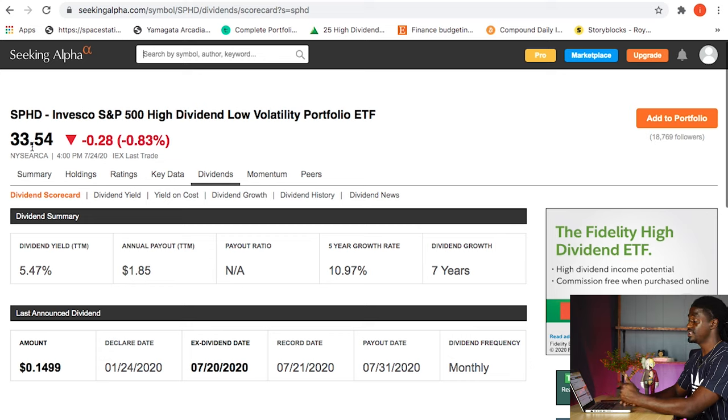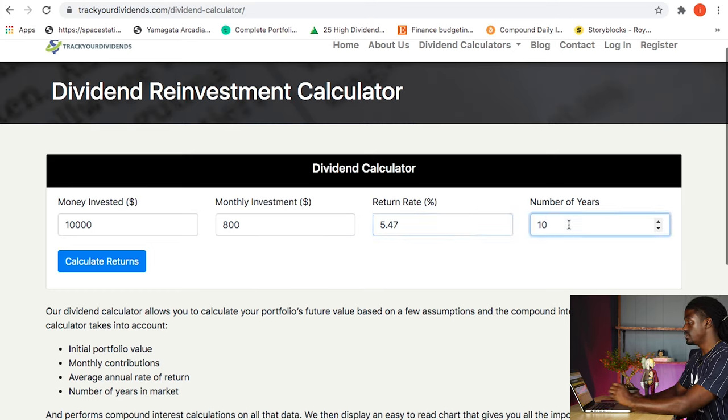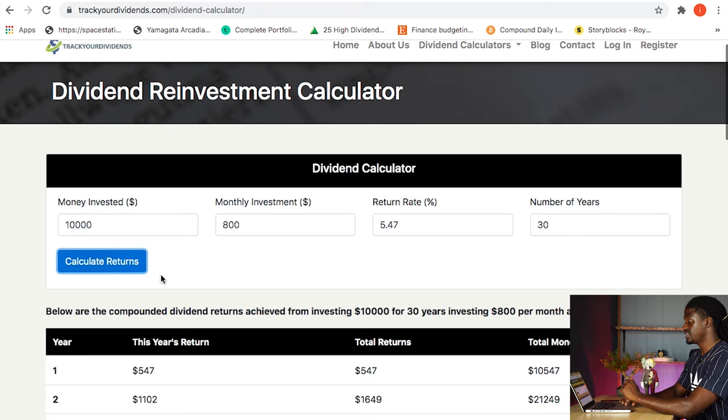Right now it's at $33.54. The number that we're actually looking for is the dividend yield, which is 5.47%. So we're going to type in 5.47%. For the number of years, let's say if you're a 20 year old and you want to see how much money you'd have by 50 — so 30 years of investment, $800 every single month. And all you do is hit calculate return.